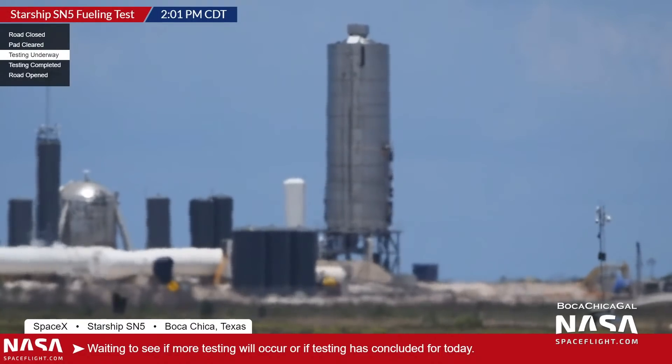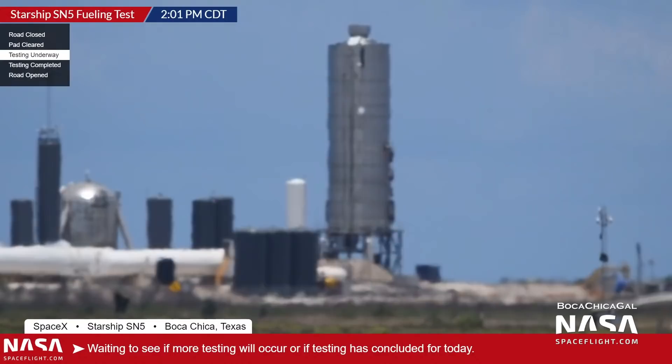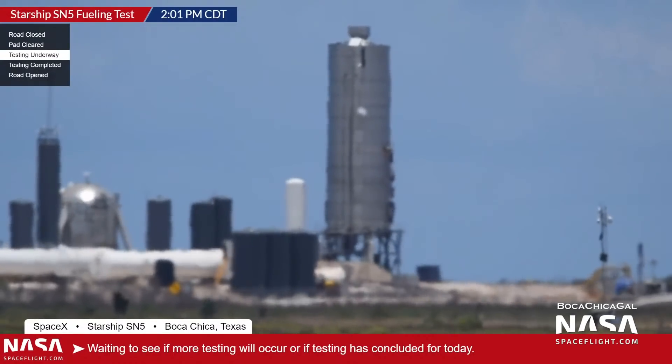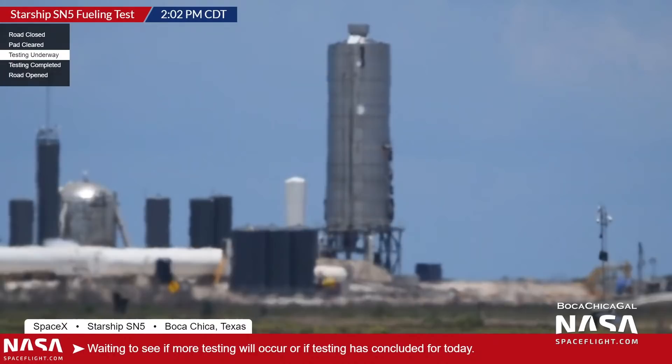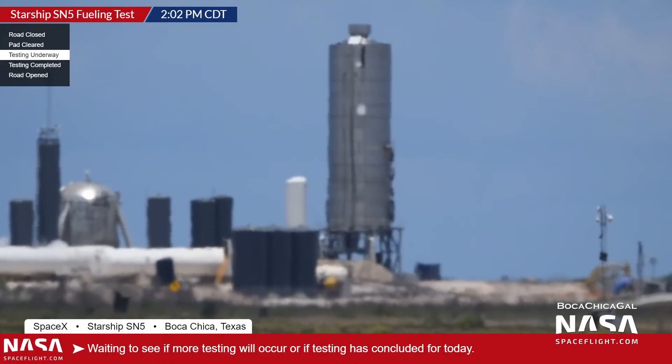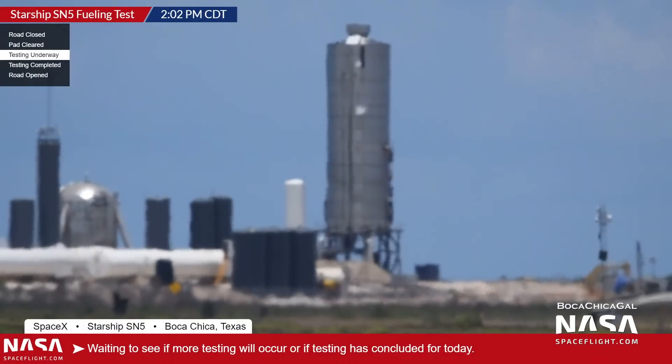Wednesday saw SN5 return to testing with what was either a repeat, or at least an extended, version of Monday's fueling test. This time, SN5 was left fueled for longer, highlighted by the occasional double tank venting prior to detanking. Signs that the test went to plan were all but confirmed by the cancellation of the following day's road closures, which pointed to preparations for the static fire test as the next objective.